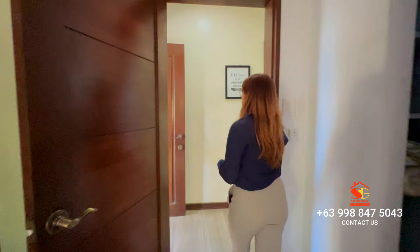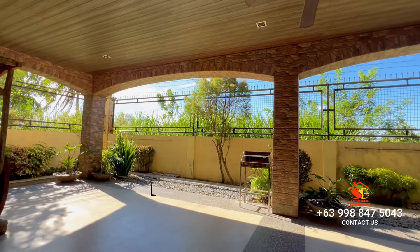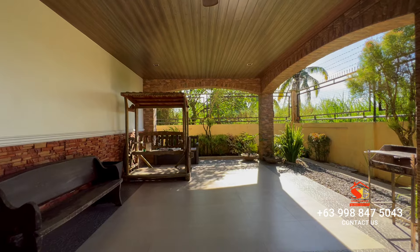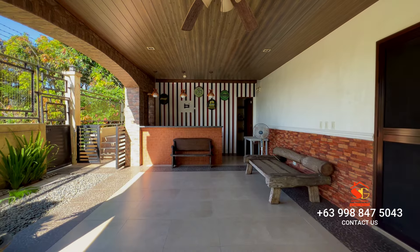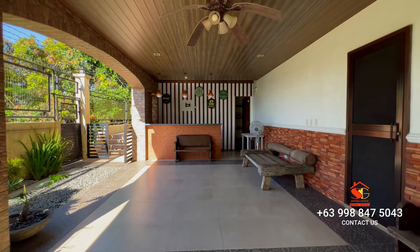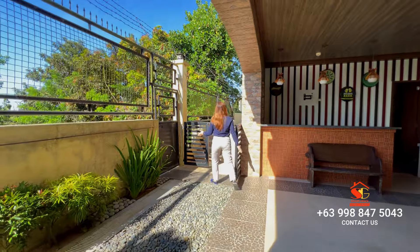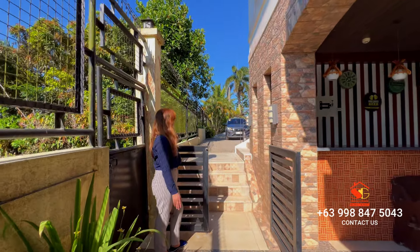Lastly, let's check out the lanai. It's super spacious — perfect for hosting family gatherings or just chilling out on lazy weekends. Don't miss the bar area, plus there's a storage room. And if you need to head to the garage, it's right over here — easy access when you're on the go.